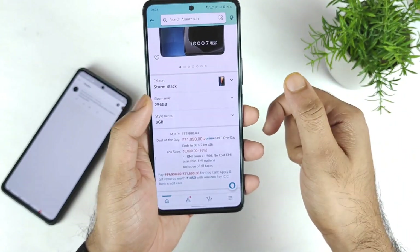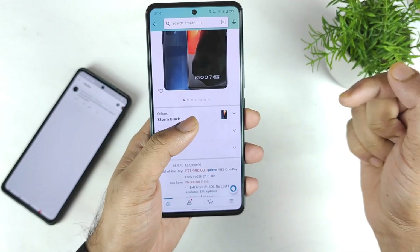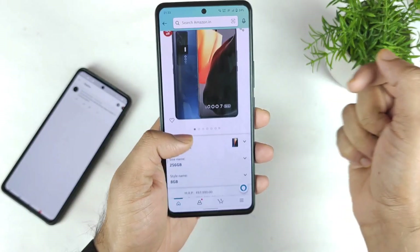That's it, friends. Thank you for watching. Don't forget to use my links in the description to buy the iQoo 7 device, in case you plan to buy the phone during this sale. Stay tuned. Bye.